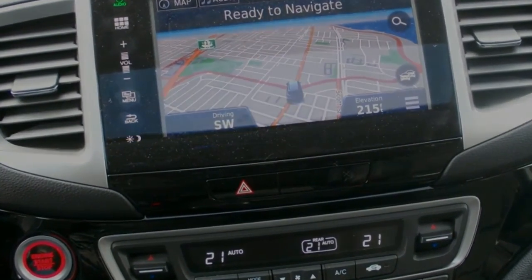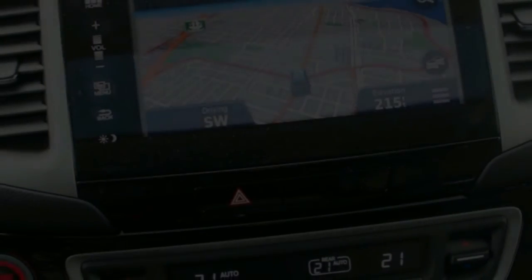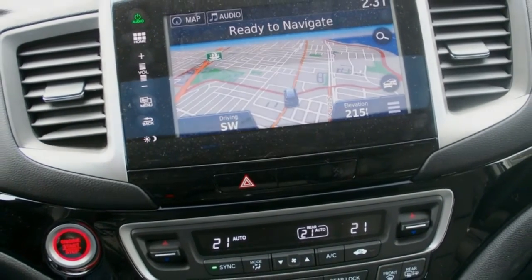The Pilot also offers almost as much room as a minivan aft of its rear seats, whether that's for groceries or goalie gear. With 510 liters of available room, there's more than a Highlander but less than an Explorer.